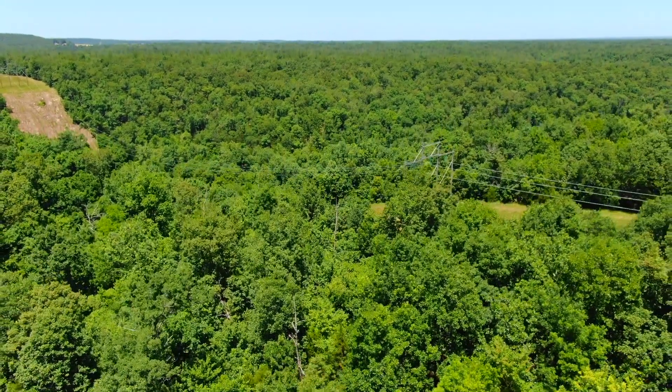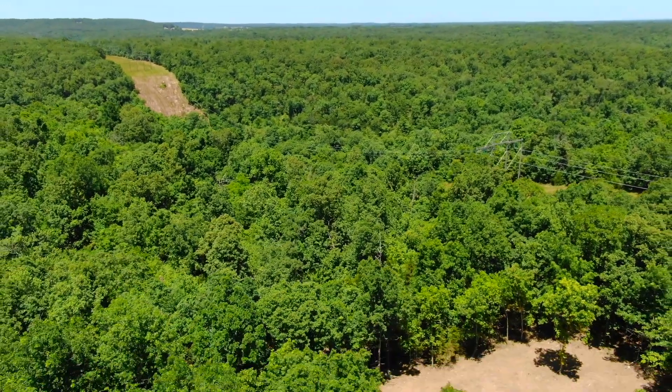So depending on when you come to visit the property, there may already be some grass growing up.